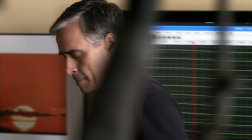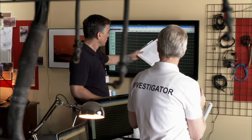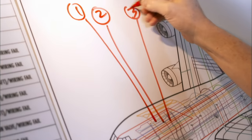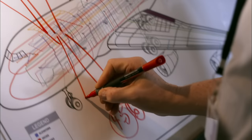The black box flight data of UPS-6 has been downloaded. Investigators study each parameter, trying to reconstruct how the plane broke down over time. The next step is to map the failures and use them to trace the path of the fire.